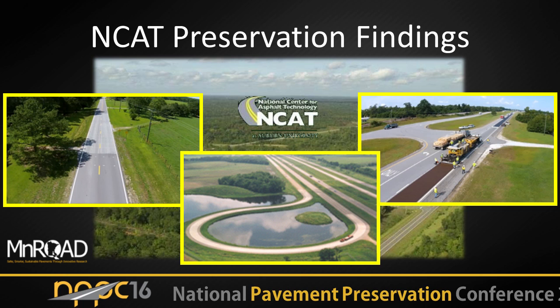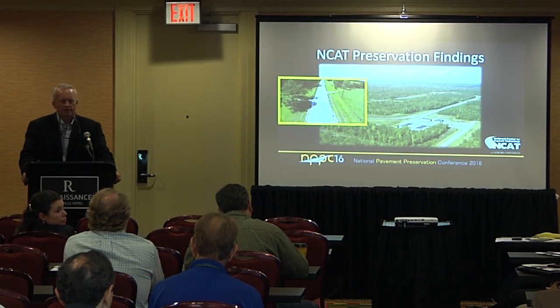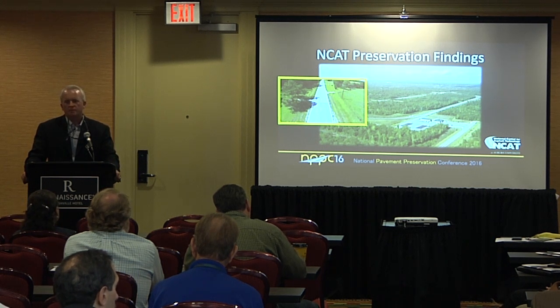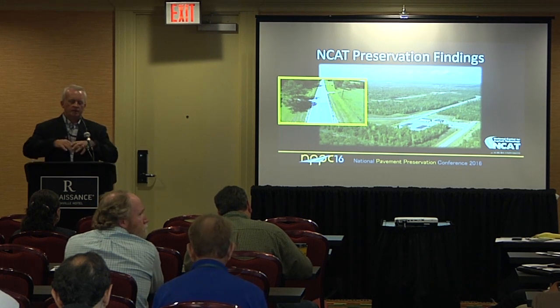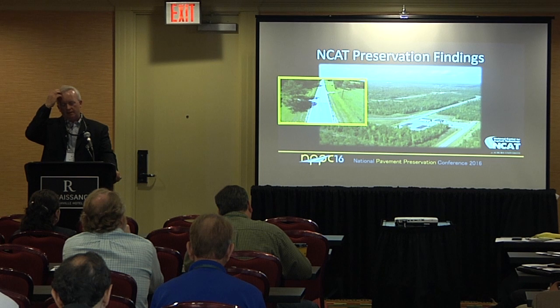Beginning in 2012, we worked very closely with the pavement preservation industry. A technical working group was formed and we ended up designing the experiment that we built on Lee Road 159. That really is our low-traffic pavement preservation experiment located very close to the NCAT pavement test track, and it's umbrellaed underneath our research and testing activities.